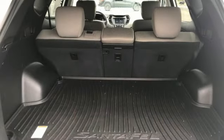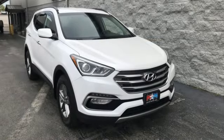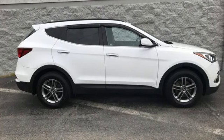New Car Test Drive loved the fact that virtually all buttons and controls are easy to see, read, and reach with good-sized white letters and graphics. Hyundai's attention to detail means a better driving experience for you.